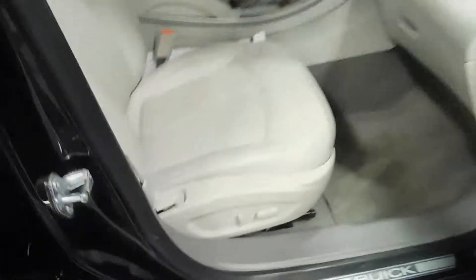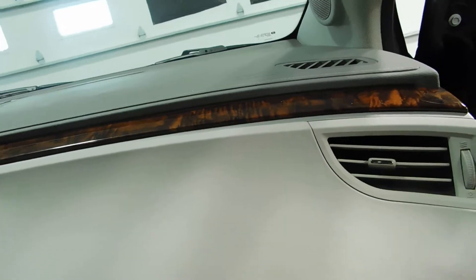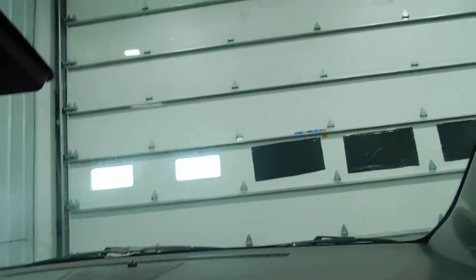Going around to the passenger side front door — power passenger seat as well, you don't see that every day. Inside of the door looks very nice. You do have a glove box with an owner's manual. Of course, it has a passenger side airbag as well as the driver's side. And a vanity mirror. A lot of great options.